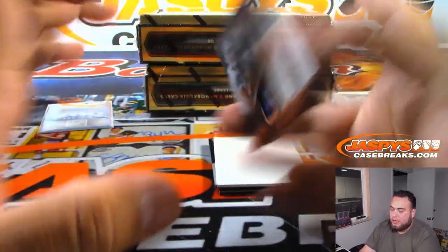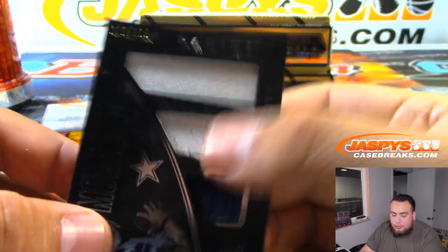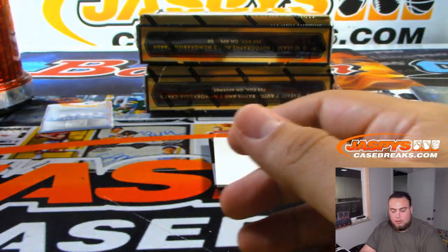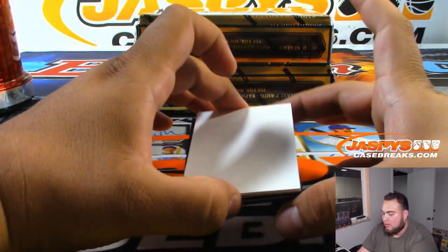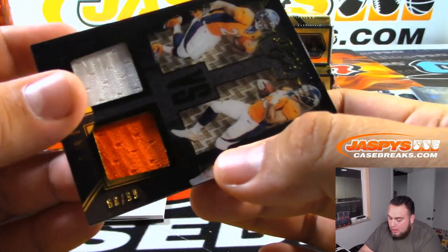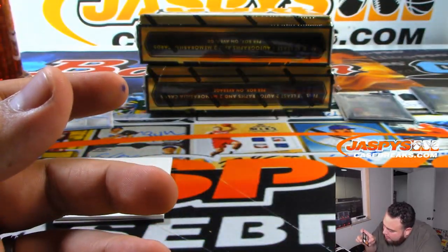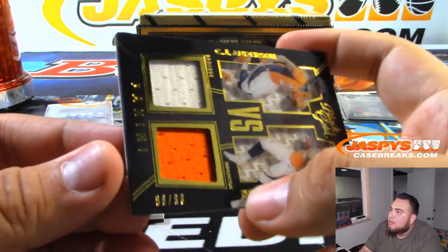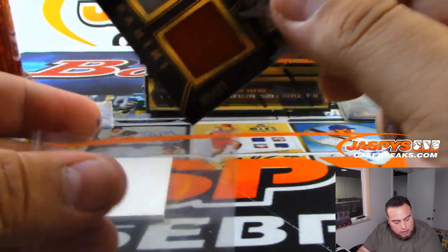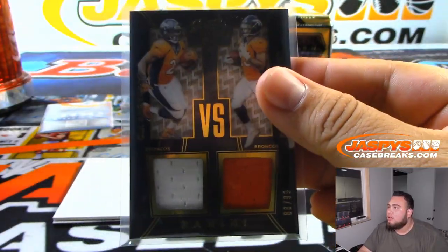We got a Dak Prescott Motherlode, 15 out of 189 — that's one of the Cowboys, Brian. We have a Broncos versus card, 88 of 99, kind of hard to see guys, but that's spot 8 random number block — Anthony Pickett, there you go.